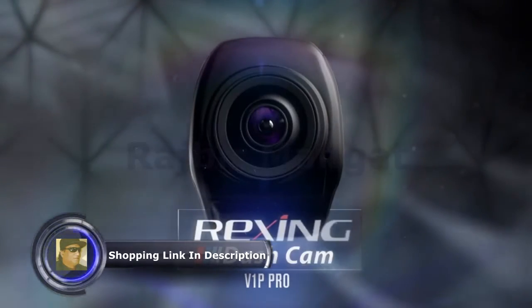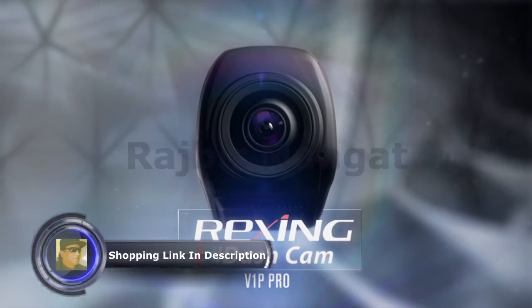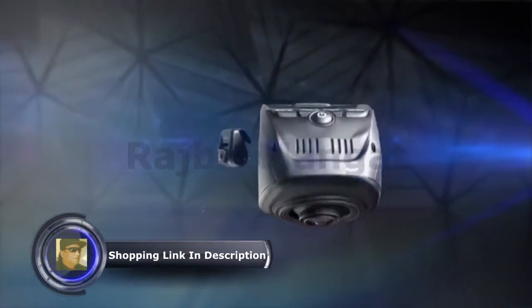Introducing the stunning, advanced REXING V1P Pro Dash Camera.